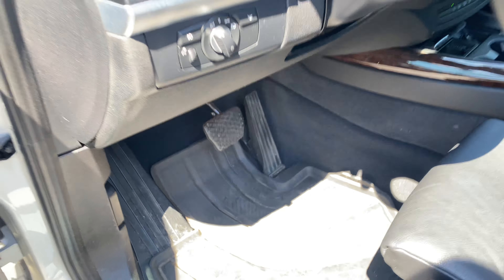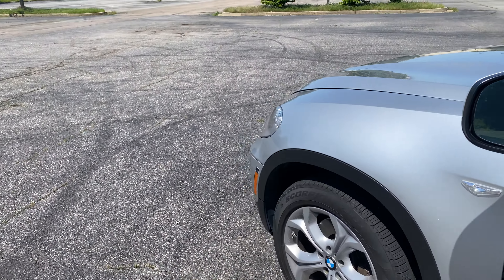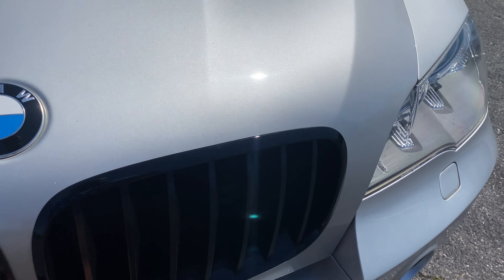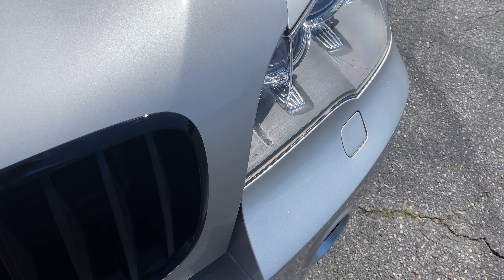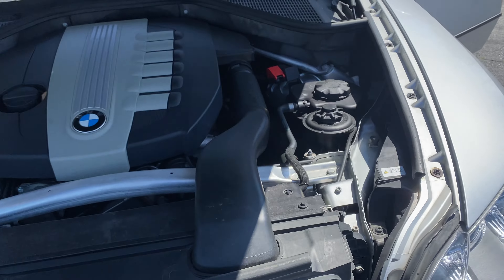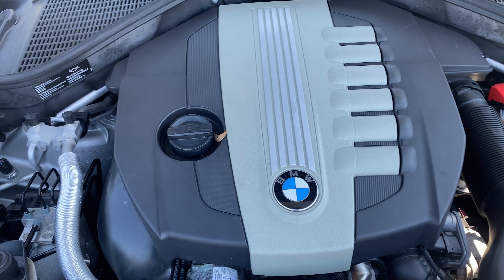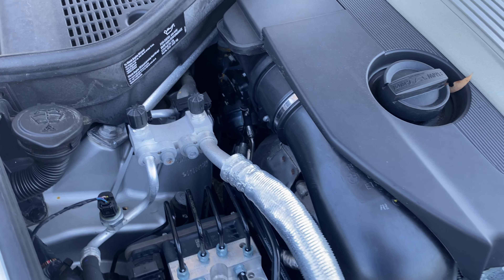Open the hood and let's see what we've got. Very clean. Six cylinder, three liter diesel engine.